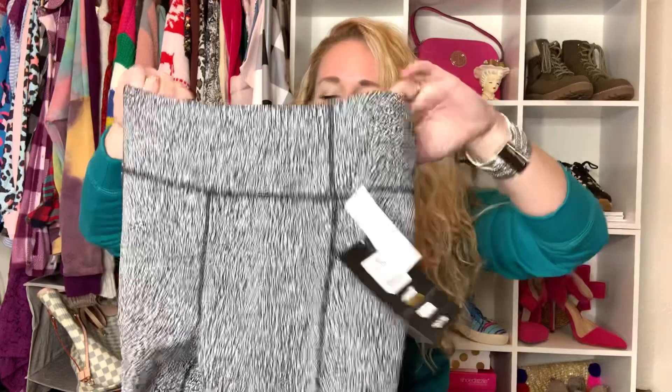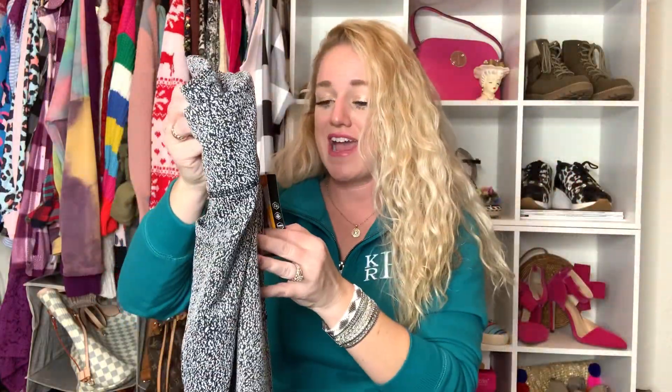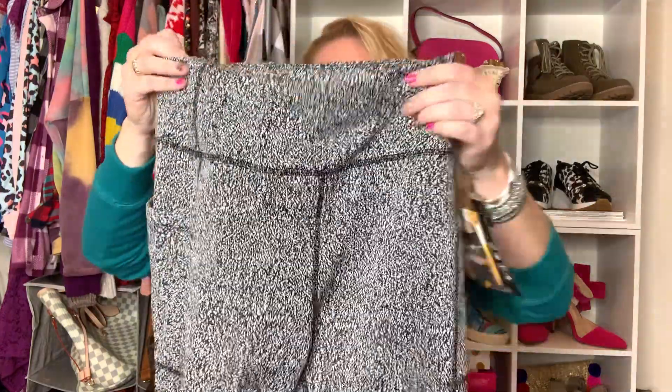I wanted to pair it with these leggings. They're also from Walmart, same brand — Avia — and they're $17.96. I think these are so cute. They've got the black and white distressed look on them, just kind of speckled. I think these will go with so much and you guys will wear these all the time. For under $20, you really can't go wrong. I paired these together and got another outfit. Super great quality — I have this brand and I wear it a lot to work out in. It's great and affordable, and I think you guys will love it.